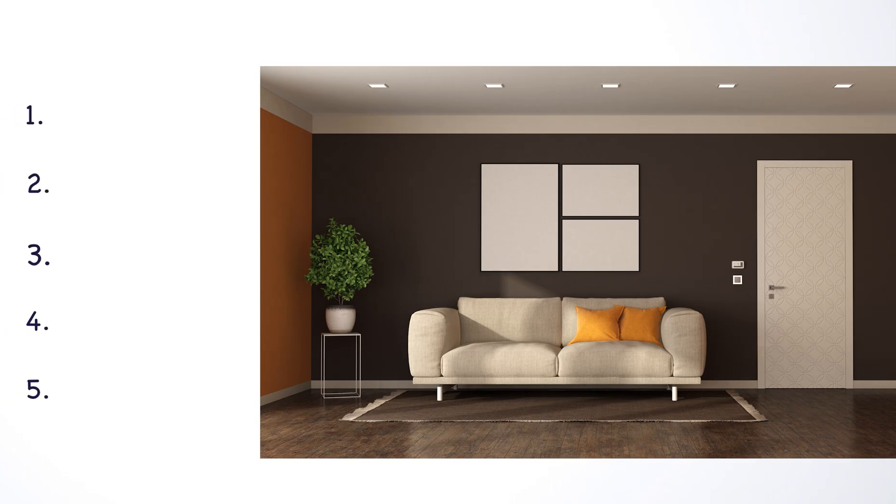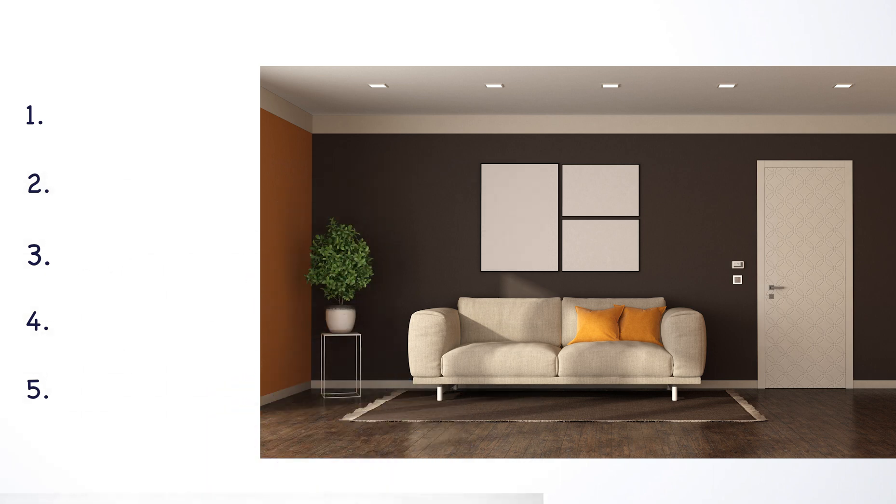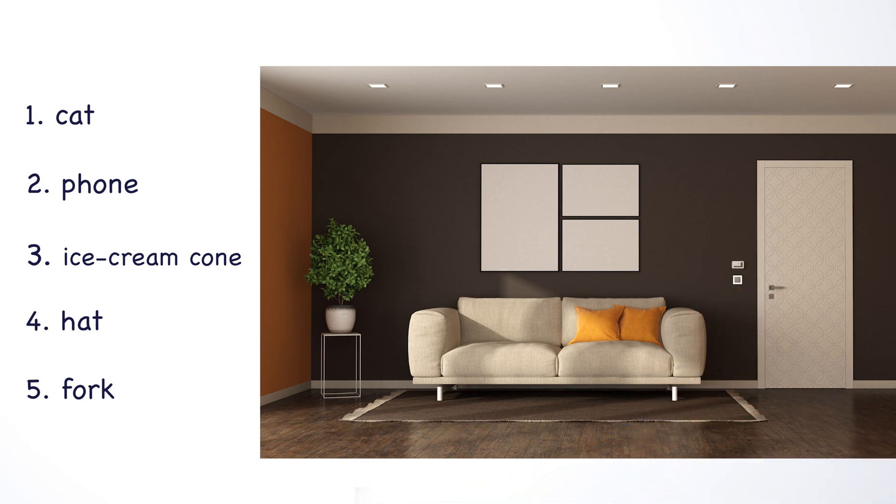Now that we have associated all of the objects with the numbers in the room, let's test our memory. What is number one? Number two? Number three? Number four? Wasn't that easy? At the end of this class, I'm going to test you again, and I'll bet you get every one of them right.